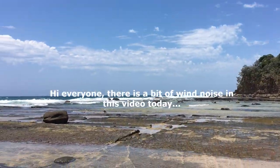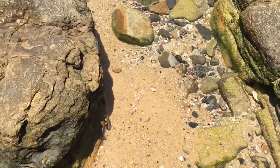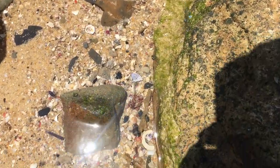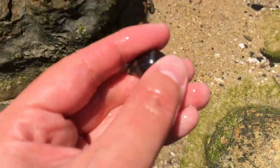Hello everyone and thank you for joining me on a shell finding adventure. The wind is a bit significant today. I'm sorry everyone — the first shell today, I just spotted it and it does look very, very nice.